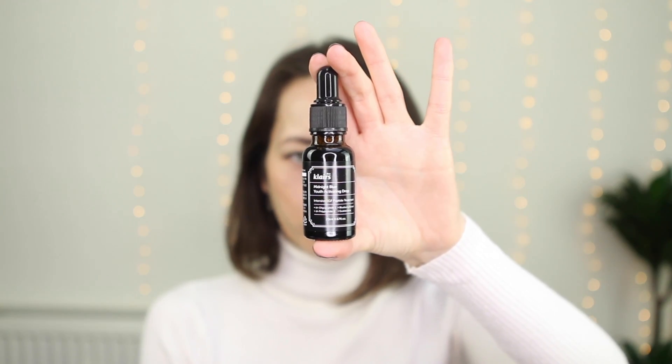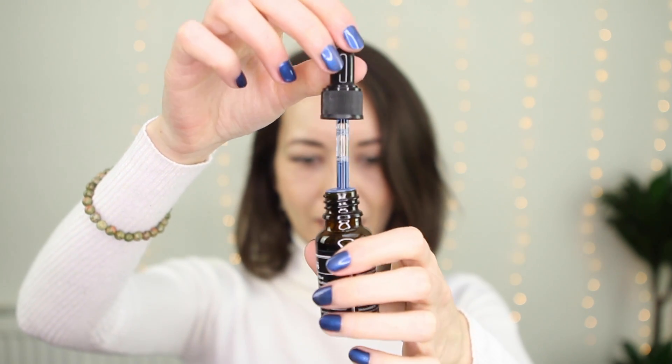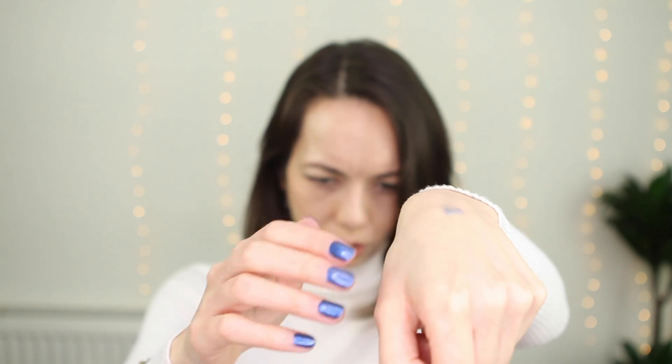The midnight blue soothing cream broke me out when I used the sample, but I decided to get the Midnight Blue Youth Activating Drops instead — they help with anti-aging. I am 31 years old, so yes, I do need wrinkle care. As you can see, it truly is blue. And it doesn't make your skin blue, so it is very safe to use.